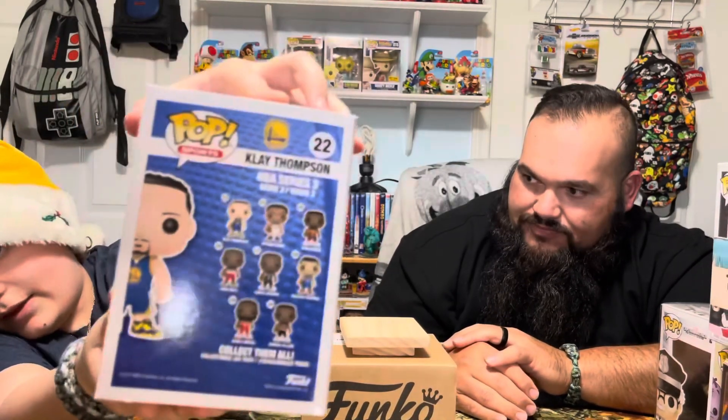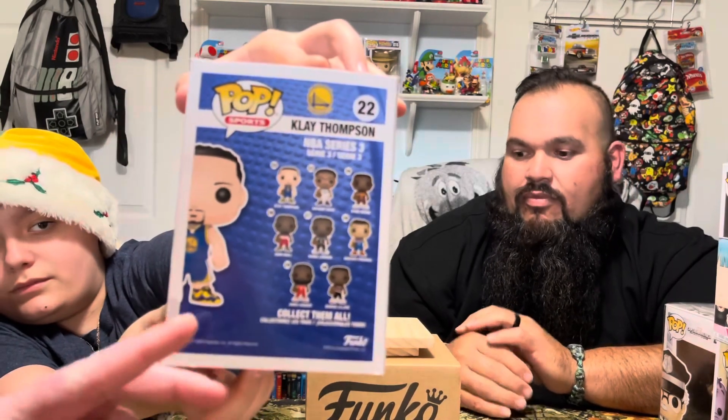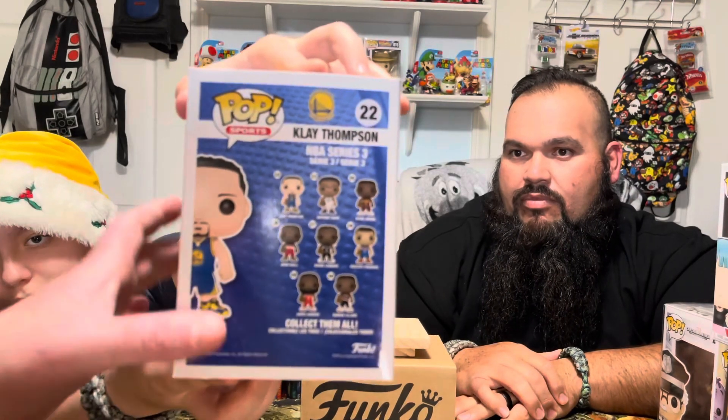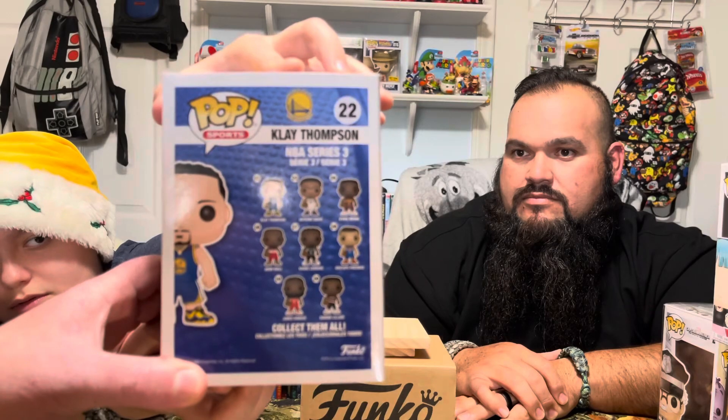NBA — Klay Thompson. That one will definitely be up for trade or sale. Anybody like Klay Thompson? We're Miami Heat fans over here. On the back: Anthony Davis, Kyrie Irving, Kawhi Leonard, John Wall, James Harden, Damian Lillard, and Kristaps Porzingis.